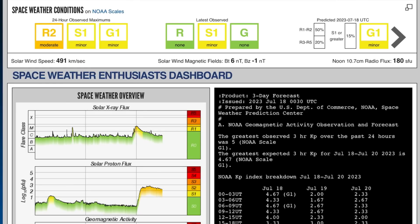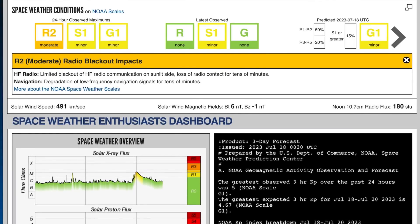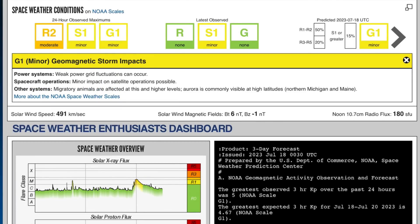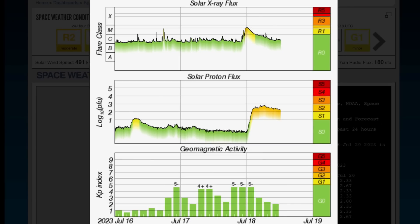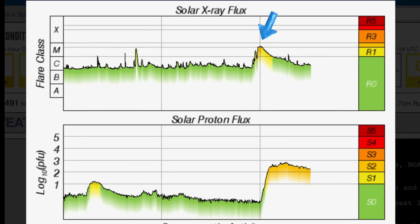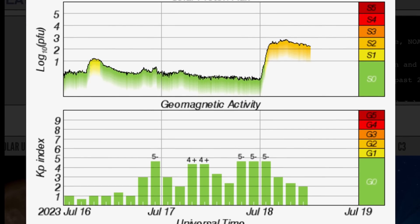Having a look at the current space weather conditions: we are under R2 moderate radio blackouts. Impacts are expected, and we are also under a geomagnetic storm impact and solar radiation storm impacts. That's all due to the latest CME hitting us last night and into today. But then recently we had a large M-class solar flare. Look at the solar proton flux — that is way up there, long duration.